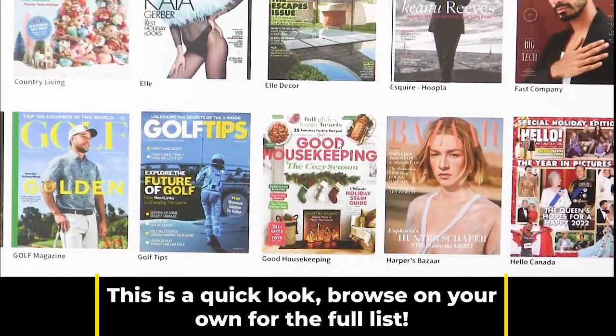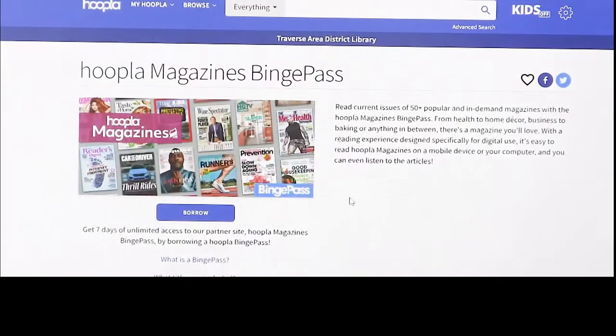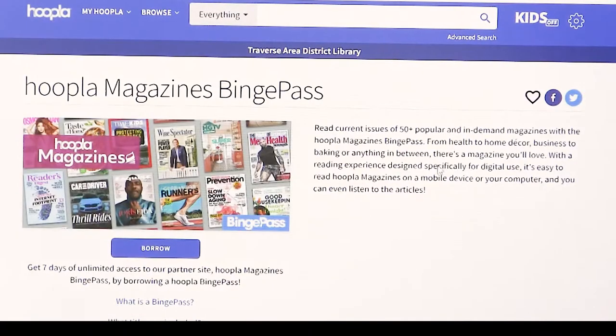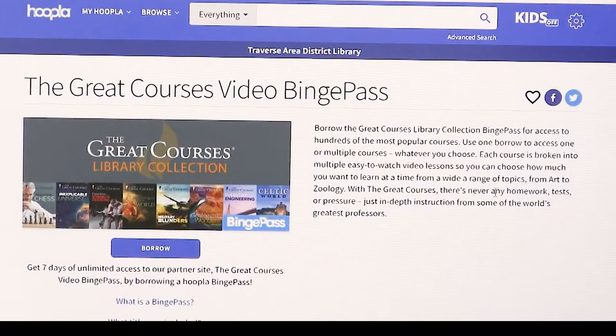To check out any of them, just go back to the binge pass page and click Borrow. We're not going to do that right now — let's go back and look at the other option, The Great Courses. Same idea: click on The Great Courses and it brings up the entry page with 'What is a Binge Pass' and 'What Titles Are Included.' Instead of a set of magazines, with The Great Courses you check out a set of courses in the series.